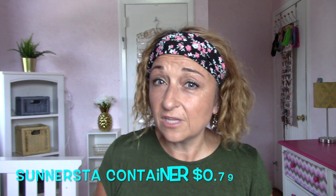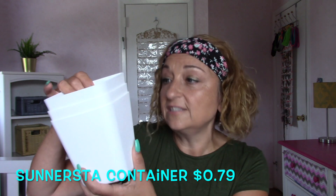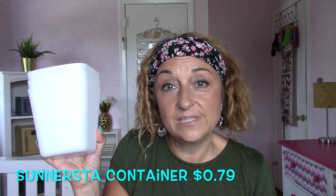Then I bought the Sunursta containers — they were $0.79 each, and I'll use them on the cart. There are many ways you can use them; they have little areas so I can hang them right off the cart. I have three different ones — they're plastic. I may go back and buy more because I thought of other ways to use them. You can also spray paint them if you don't want to leave them white, which I just thought of while making this video.